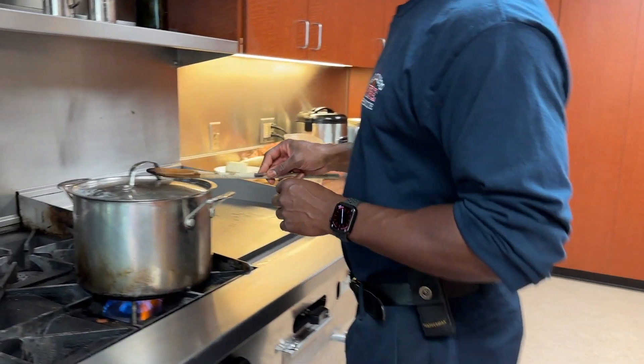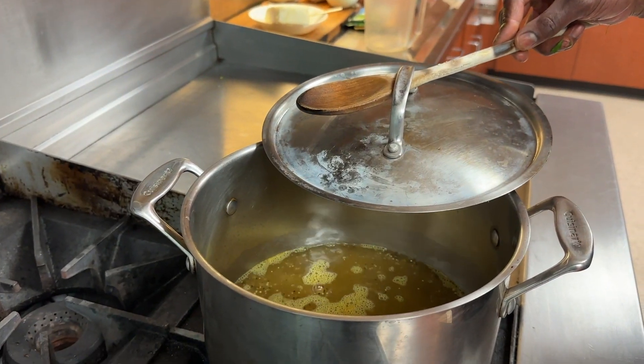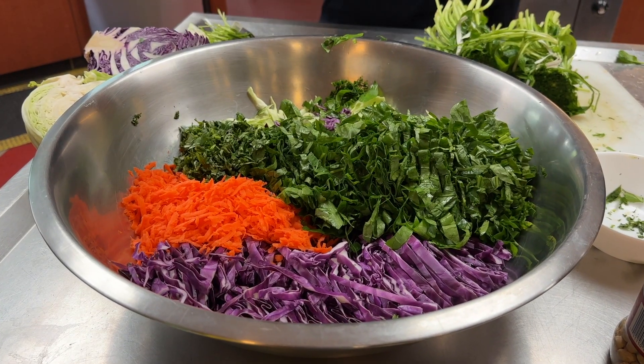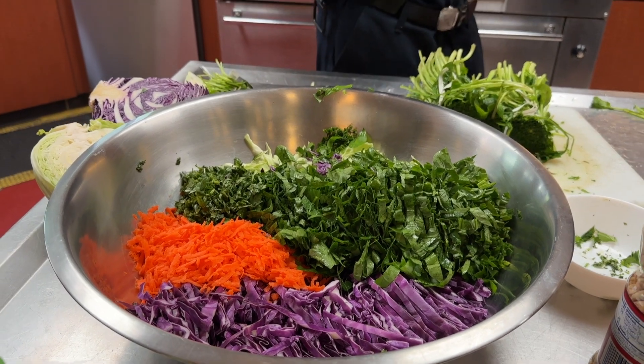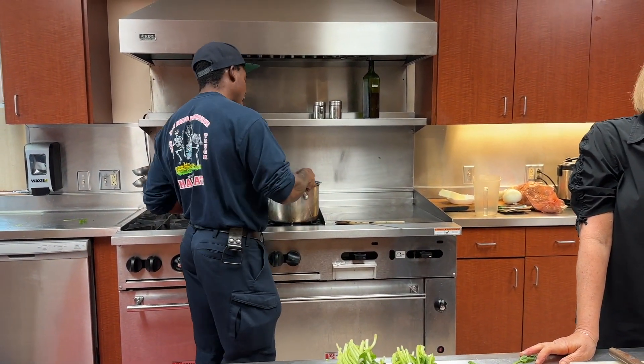So we're just going to double check on our quinoa here. How long does that take? It's about 15 to 20 minutes. You can see a little bit of extra produce that we can use and roll into next day's meals or add into dinner.